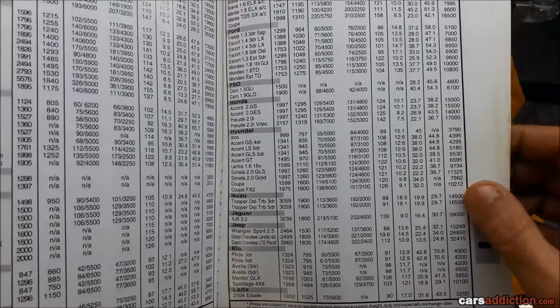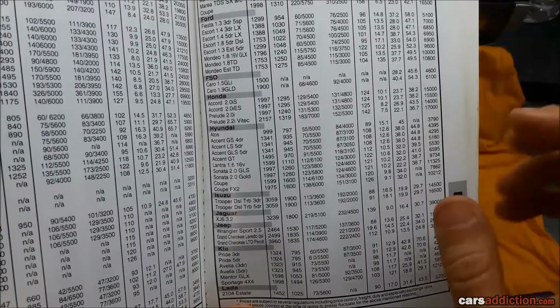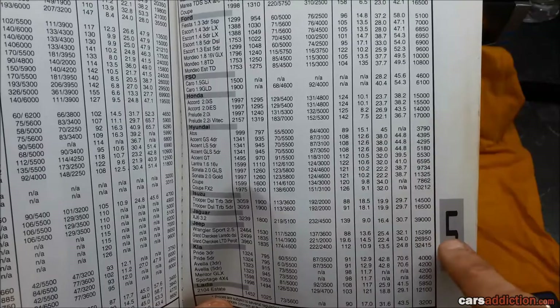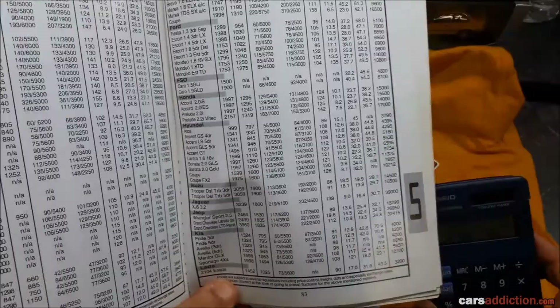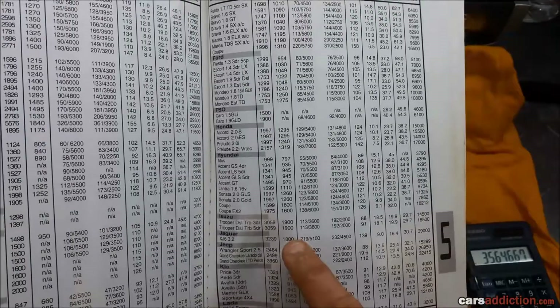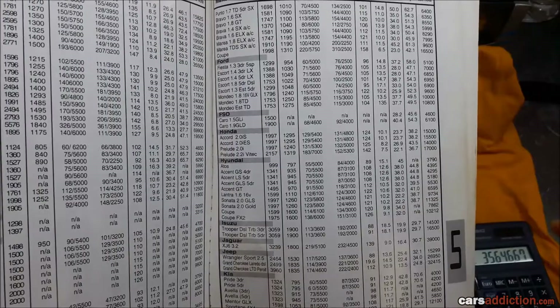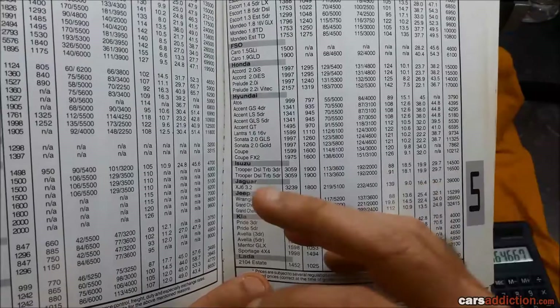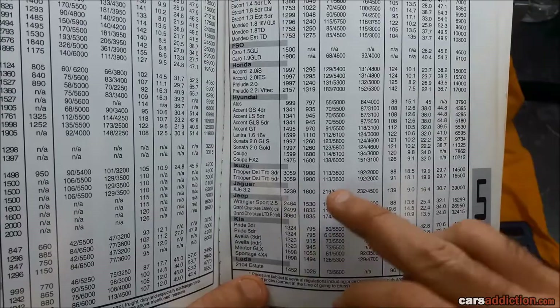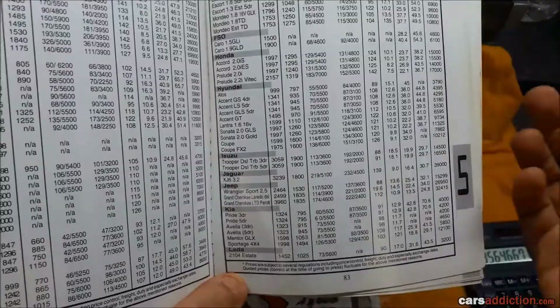The Jeep Wrangler — if anyone from the US is watching, you're going to laugh. A 2.5 Wrangler Sport, bottom of the range, would have cost 15,299 Maltese Lira — about 36,000 Euros. No wonder there aren't many of those. Then the price just goes up — a 2.5 Grand Cherokee was about 27,000 Maltese Lira, that's about 60,000 Euros. No wonder people went for the Kias and Ladas back then.